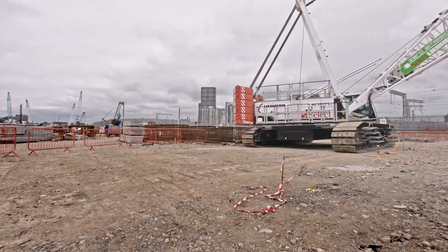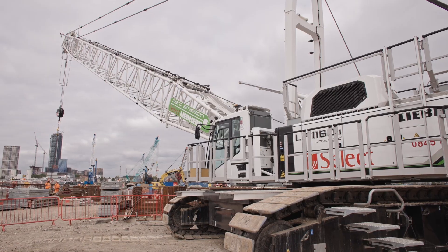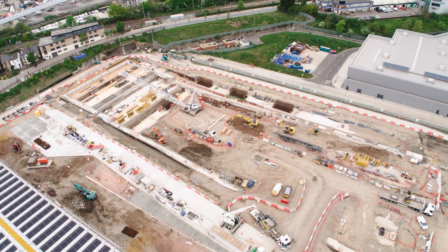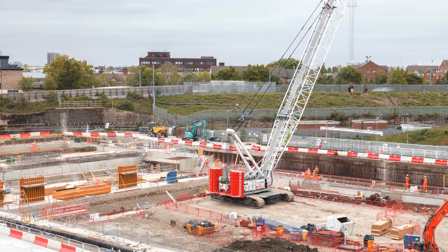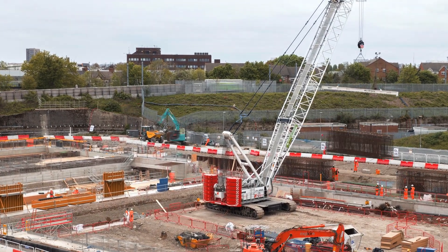HS2 also have a desire that by 2029 all HS2 construction sites will be diesel free. So this is a very good start for the project in general and for the whole scheme for HS2 to promote that type of machinery and innovation.